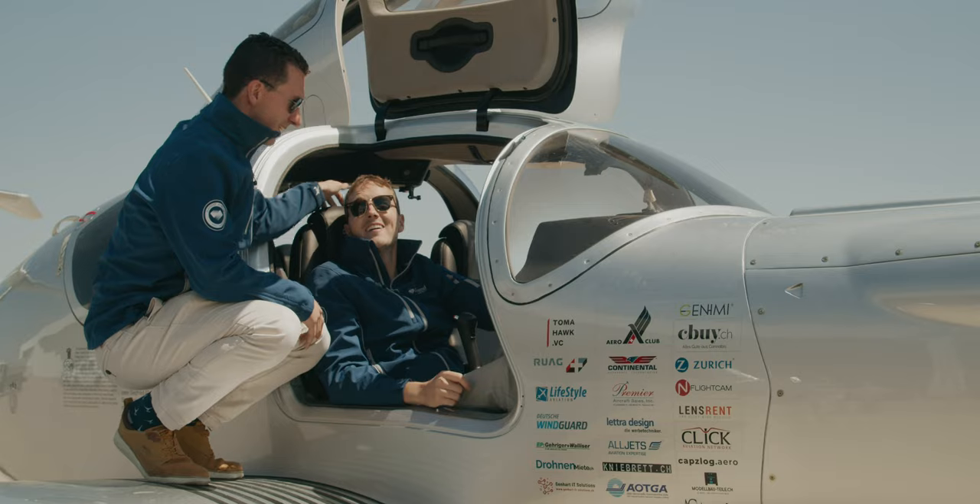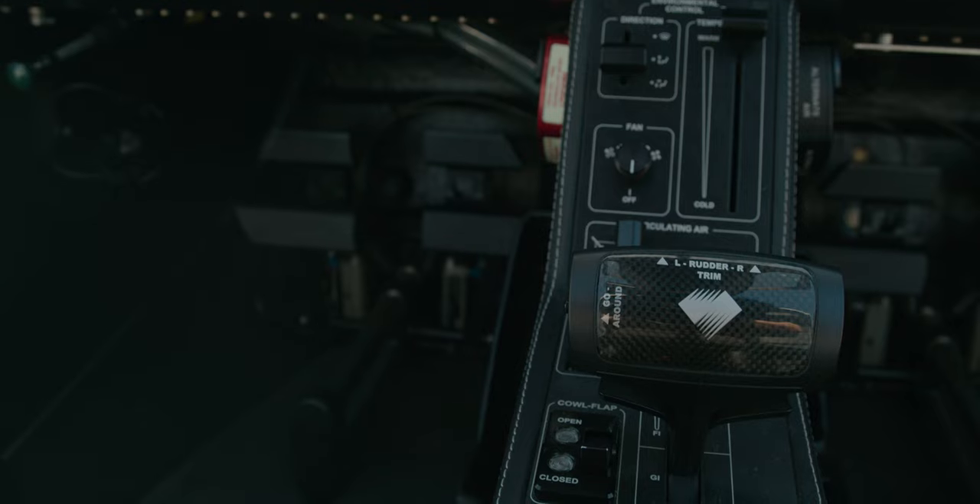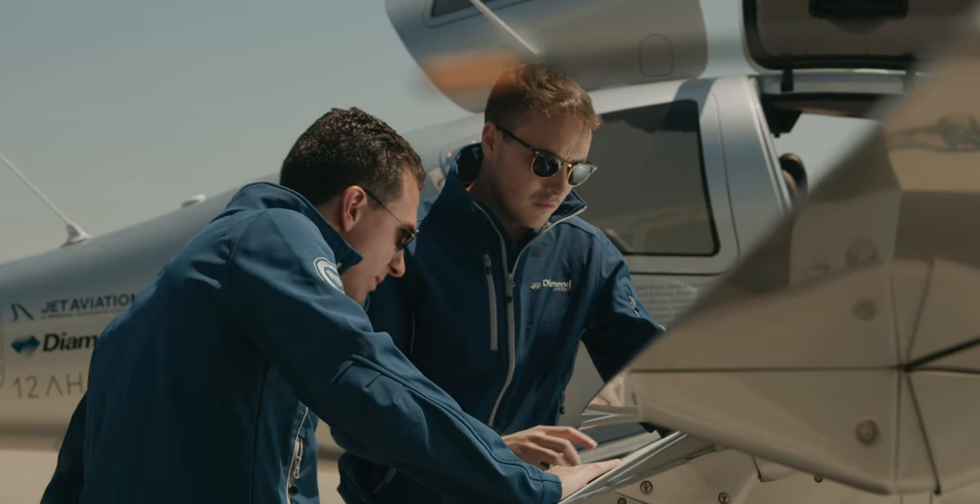It's also easy to fly, it's economical, it burns jet fuel, fully FADEC controlled, and it's also the safest five-place airplane in the world.